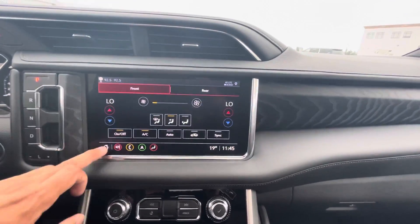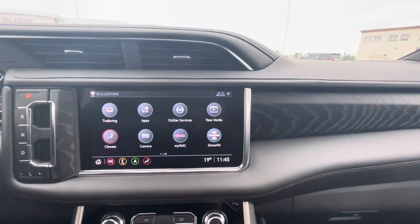You do have all your climate control settings on the full touchscreen, as well as controls for your rear media entertainment system.